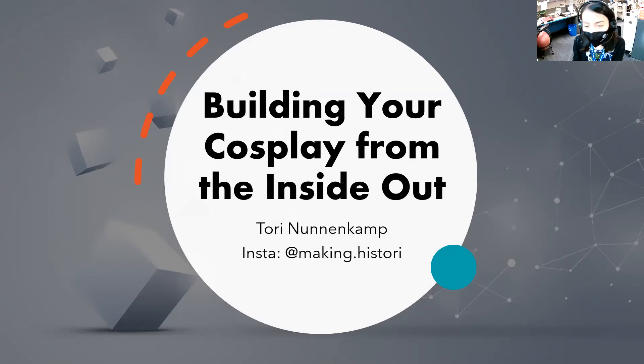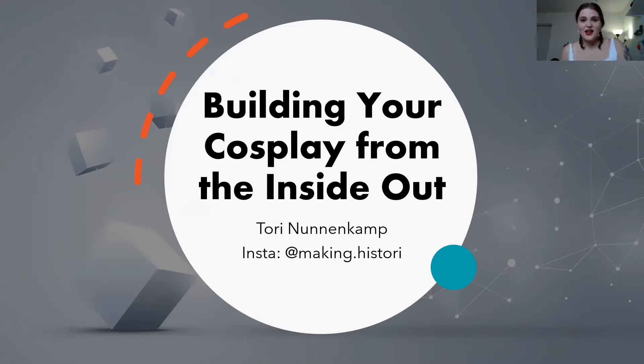For the fourth annual Westside Maker Faire, this is session five: Cosplay — Building Your Cosplay from Inside Out with Tori. Welcome everybody. My name is Tori, I go by Making History on Instagram, and I'm here to talk about cosplay.